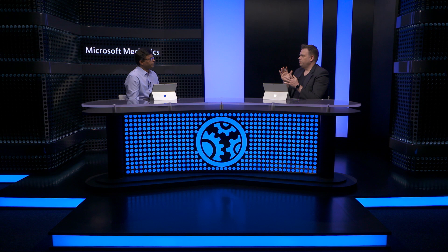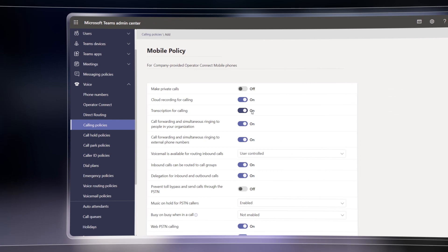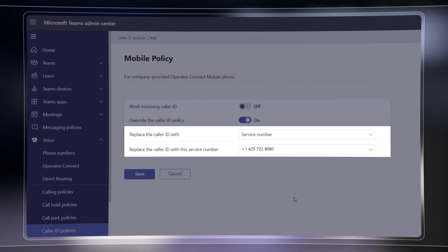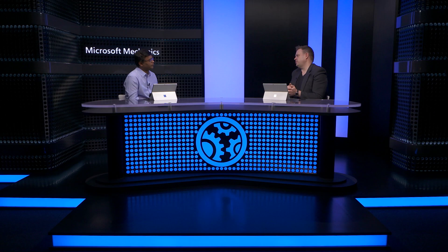Now let's talk about enterprise-grade security policies. For highly regulated industries that require calls to be recorded, that can be a default experience through a policy setting. Based on your admin policies, you can also set a policy for all voicemail as well as unanswered calls to be archived. To help with privacy, caller ID policies can also be set to display the company advertised number and name instead of the employee's name and mobile number. This ensures that even native mobile calls have the same level of governance as a call made from Teams.